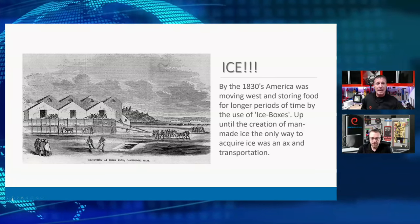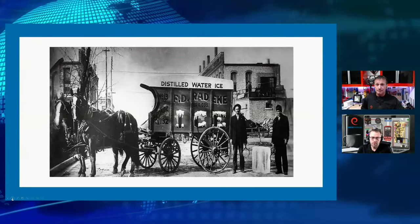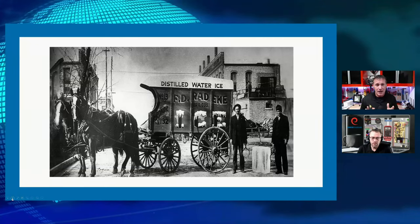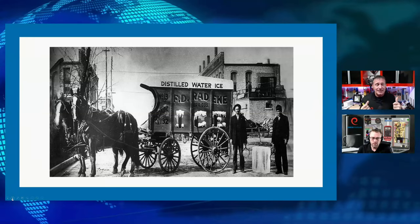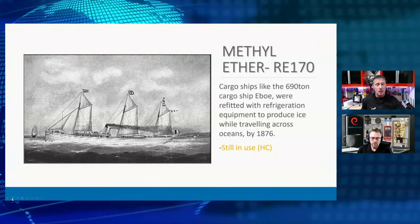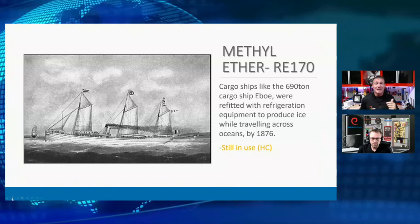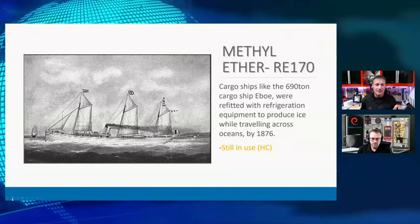Until then, ice was a commodity. We were harvesting it manually, taking that ice, putting it in transportation, and moving it around the country manually — a lot of labor. So refrigeration changed the way we could manufacture ice. We were even starting to manufacture ice by the late 1870s.